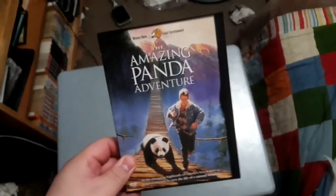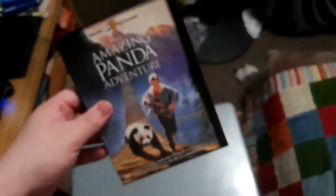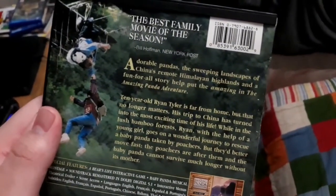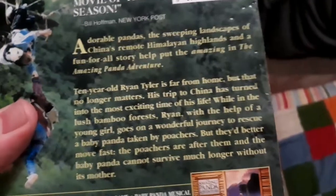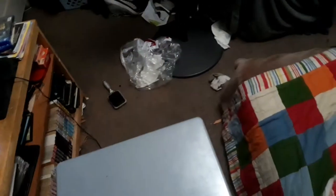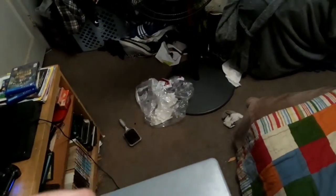We're going to start off with family and adventure ones. Starting with The Amazing Panda Adventure. This movie came out on August 25th, 1995 — which was also my birthday. It's about Ryan Tyler, who has a trip to China. If you want to pause and read the back, that's fine. This DVD was released in 2002 and was also released on VHS. There are only 26 chapters on there. I have never seen this yet, but maybe for another time.